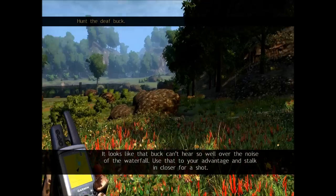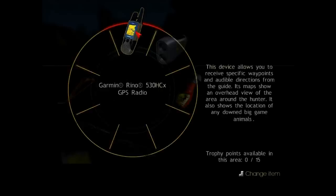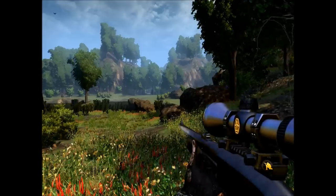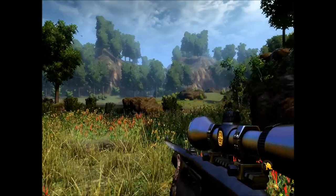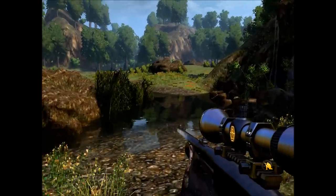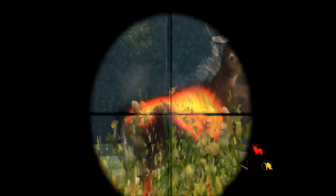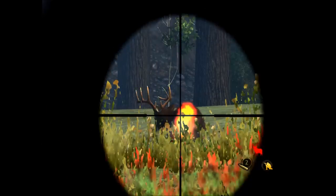It looks like that buck can't hear so well over the noise of the waterfall. Use that to your advantage and stalk in closer for a shot.